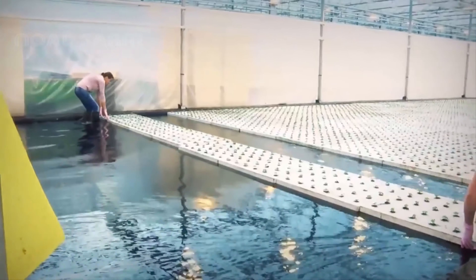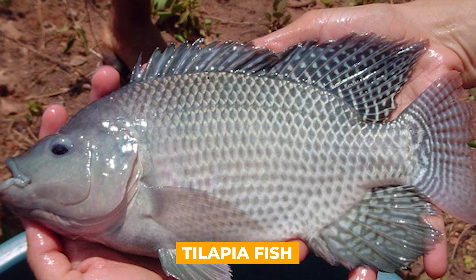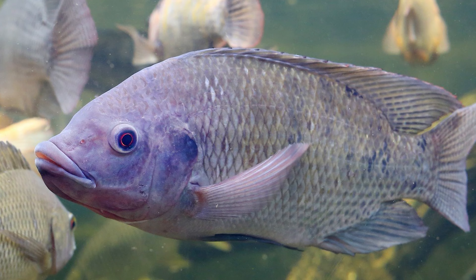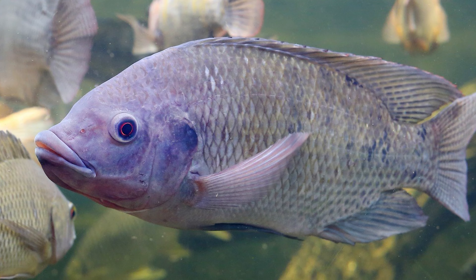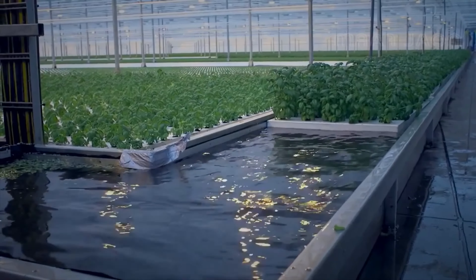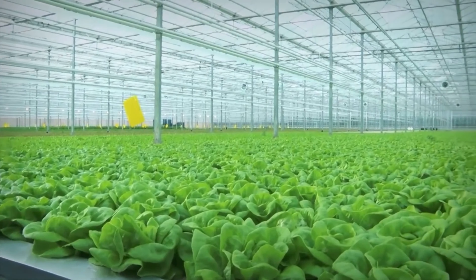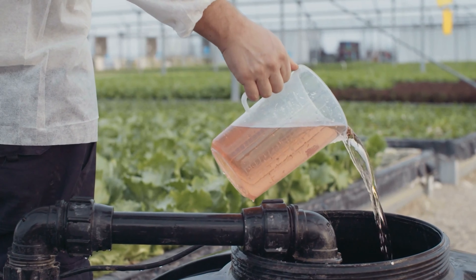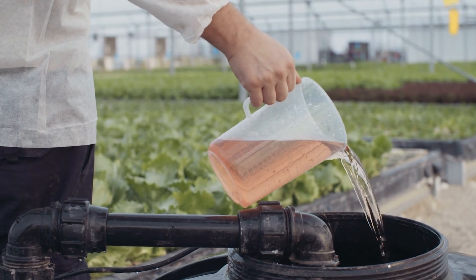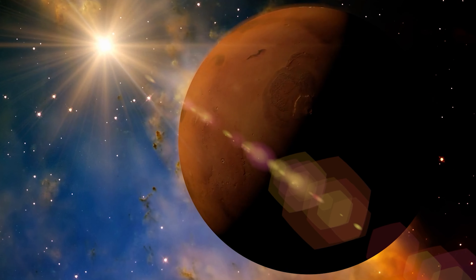Hydroponics can be further improved by integrating aquatic animals, such as tilapia fish, into the water-based solution. The fish eat the plant's nutrient-rich water to produce fertilizer, which is then absorbed by the roots of the plants. A fish's waste provides a continuous source of essential nutrients and chemical fertilizers without any additional expense or work. After all, it's not bad to add fish to your diet on the Red Planet.